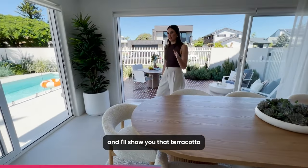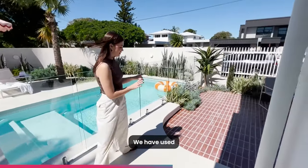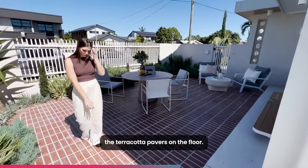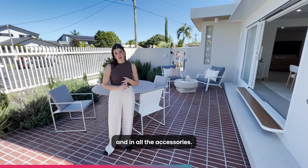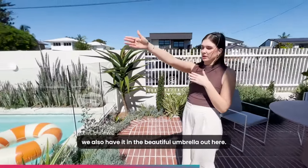Let's take a look outside and I'll show you that terracotta I was talking about. The architect has used terracotta pavers on the floor, and that's why we introduced terracotta throughout the color palette — in the artwork, the furnishings, and all the accessories. If you look behind you, we also have it in the beautiful umbrella out here.